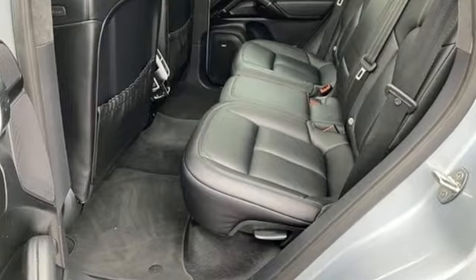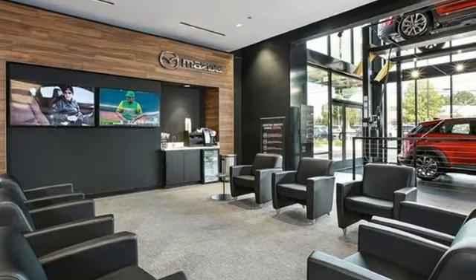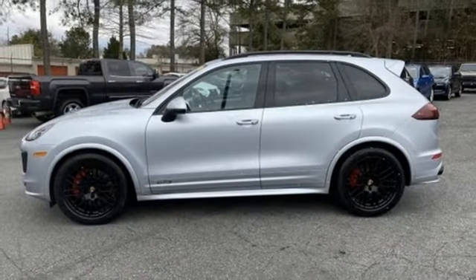New Car Test Drive reports the Cayenne in any form is a wonderful, quiet, plush and luxurious highway cruiser. There's no substitute for a Porsche. Take it for a test drive today.